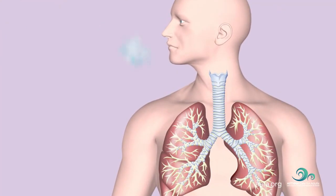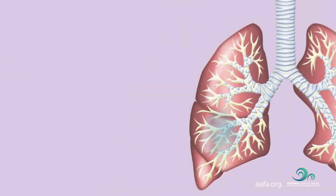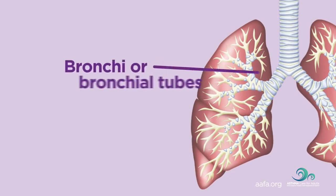When we breathe in, air moves through our airways, from our nose or mouth, down a large hollow tube in the front of the neck, called a windpipe or trachea, and into our lungs. The trachea divides into two bronchi or bronchial tubes in the lungs.